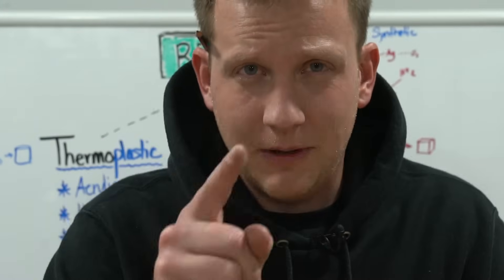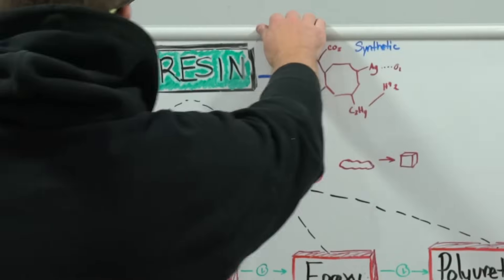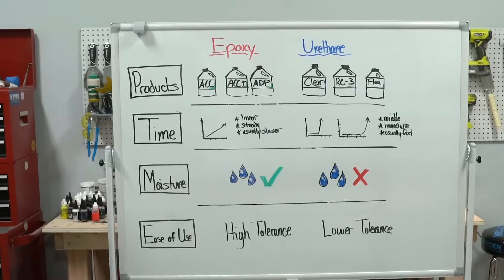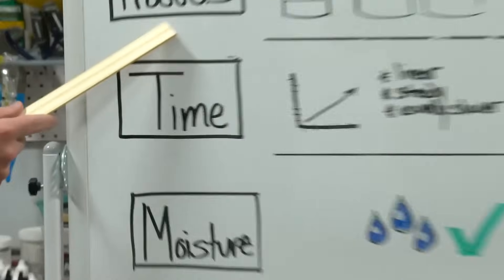Let's jump into two things: epoxy and polyurethane — why and when you should use each one of them. Four categories we're going to talk about are products, time, moisture, and ease of use. Those are the huge main differences between epoxy and urethane.